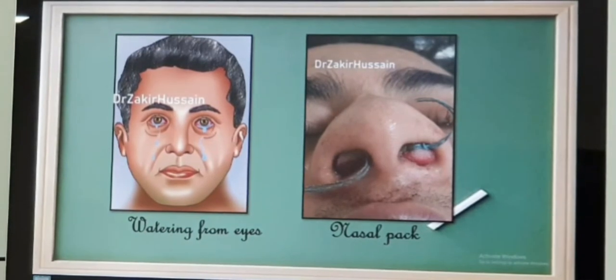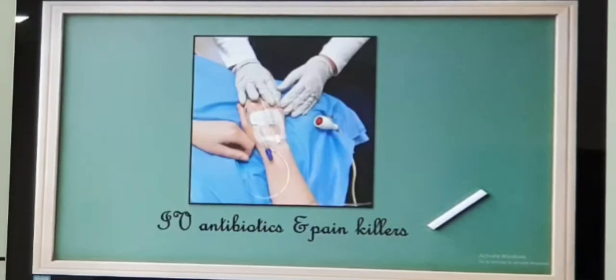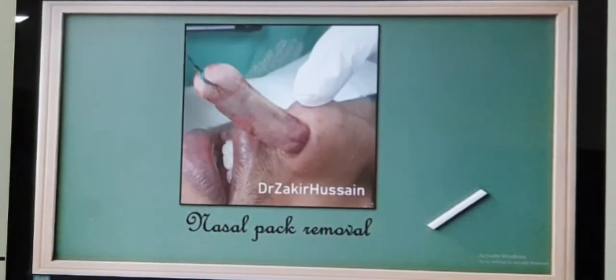A nasal pack is kept so that you do not bleed that day and it stops bleeding automatically. This pack will be removed after 24 hours — the subsequent morning. After 4 hours post-surgery, we will ask you to drink something, and if you do not vomit, you can take a liquid diet that day. Meanwhile, IV antibiotics and painkillers will be continuing.